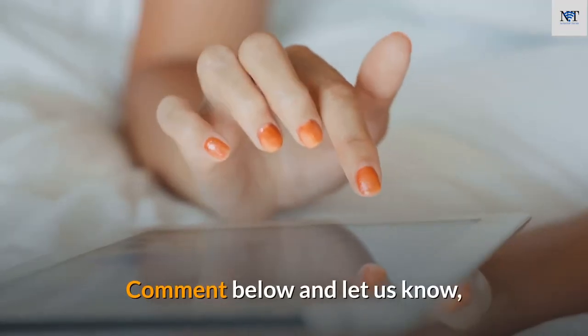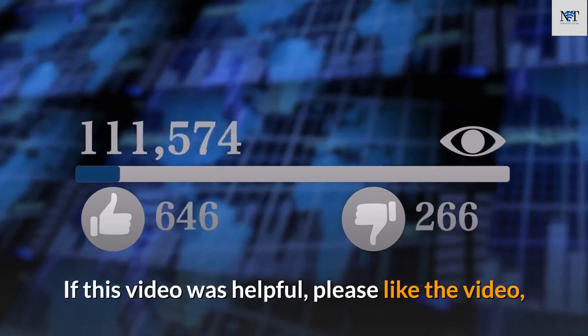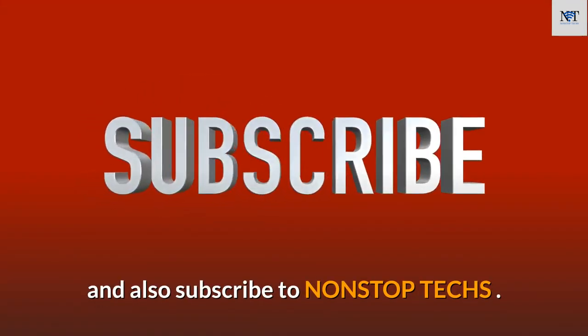Comment below and let us know what you think about our list. If this video was helpful, please like the video and subscribe to Non-Stop Techs. Thank you for watching.